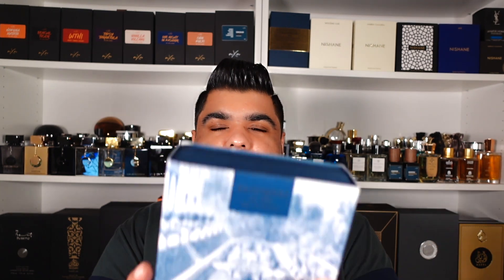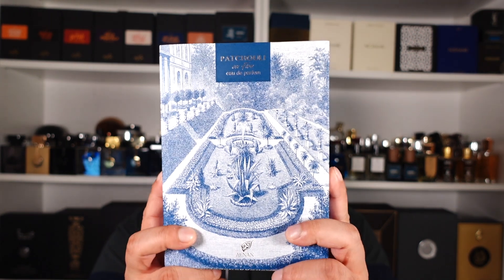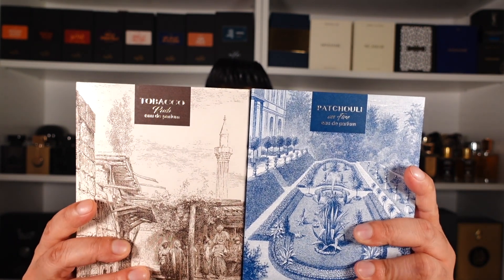This one's for all the patchouli lovers out there like me — Afnan's Patchouli on Fire. One of two brand new releases from Afnan. Let's talk about it.